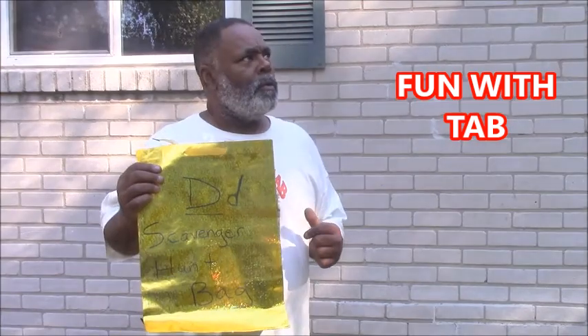Hello everyone, it's Fun with Tab and today we're going to have a D scavenger hunt. Have you noticed that I'm not in my studio? We're outside and we're going to find things that have the D sound. Can you say D? There are four things out here that have the D sound. Are you ready? Let's go.